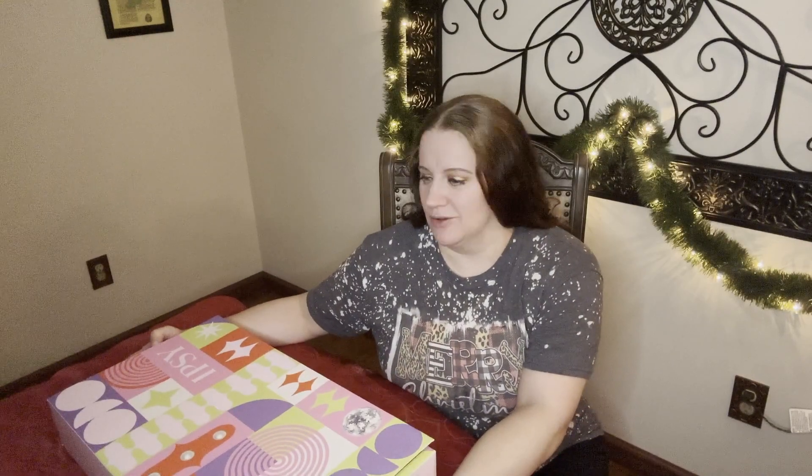Hey guys, welcome back to my channel. This is day 10 of unboxing this Ipsy advent calendar. So far we've gotten several makeup items, some skincare items, so I'm excited to see what we get next. So without any more wasting time, let's get into it.